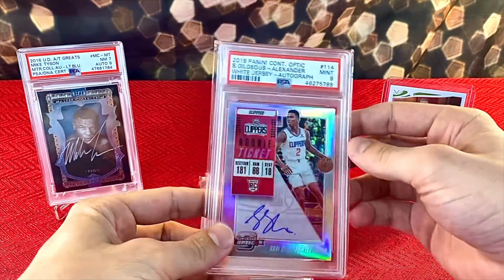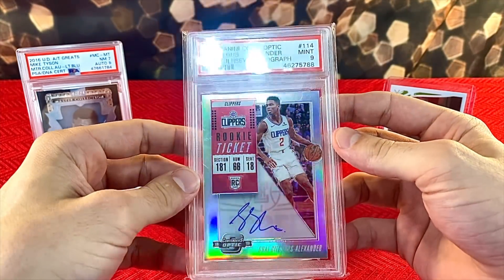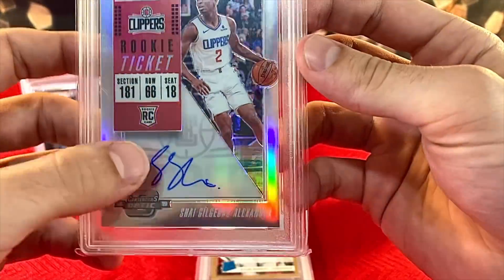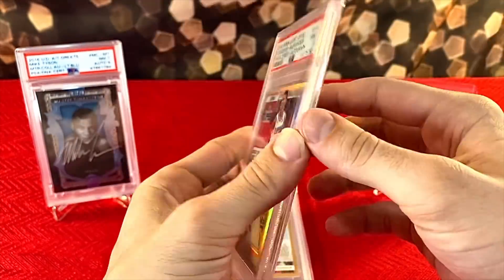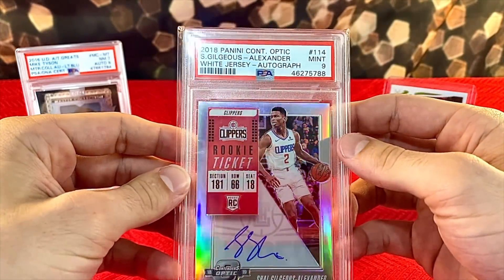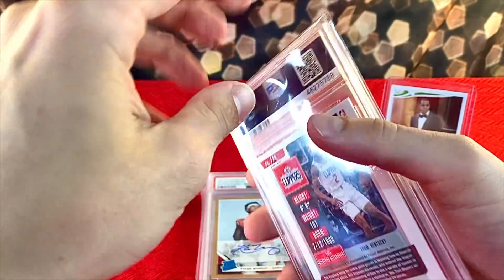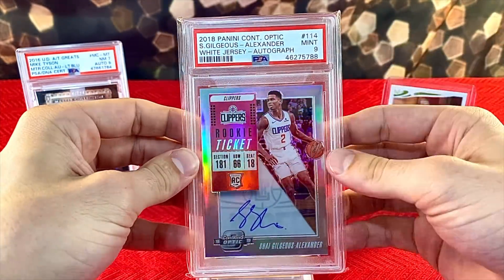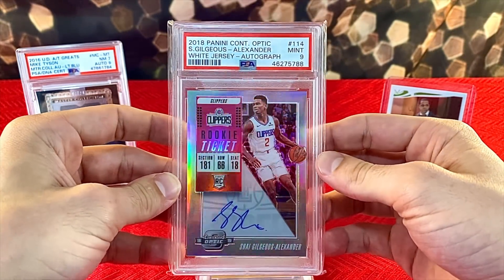Next up is definitely one of my guys — I had to scoop this up when I saw it. It's an SGA White Jersey Panini Contenders Optic autograph, also on-card. It's not numbered, but it speaks for itself. I'm a huge fan of these Contenders Optic rookie tickets, and I'm an even bigger fan of SGA. The card is absolutely beautiful and it's definitely one that is going to stick with me for a long time.